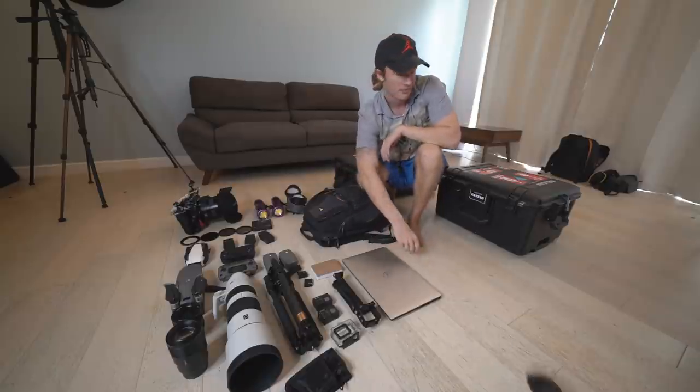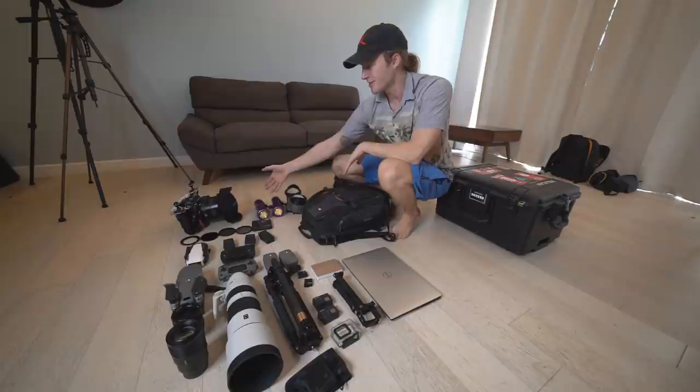Now we're filming on the Sony a7R III, and one of the most important things in your accessories is this cleaning kit. When you're changing lenses, sometimes dust or dirt gets into the sensor and you have to blow it out.